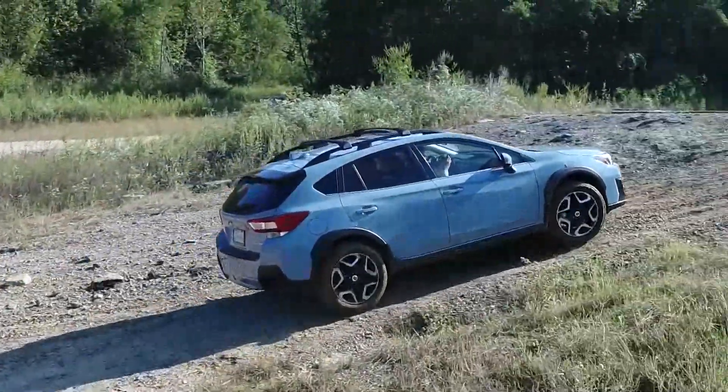To try the new 2018 Crosstrek for yourself, visit us at Jim Cara Subaru, located on Covington Pike.